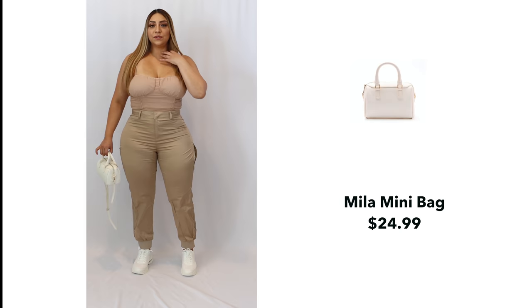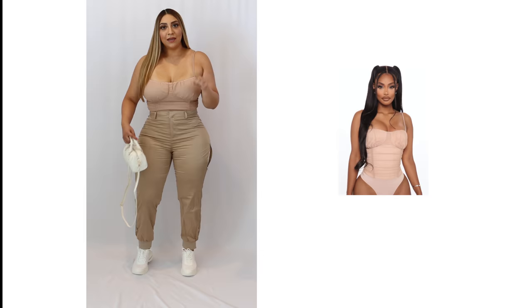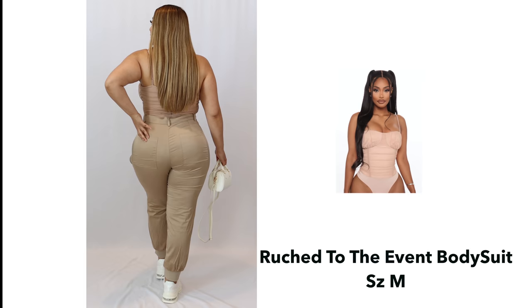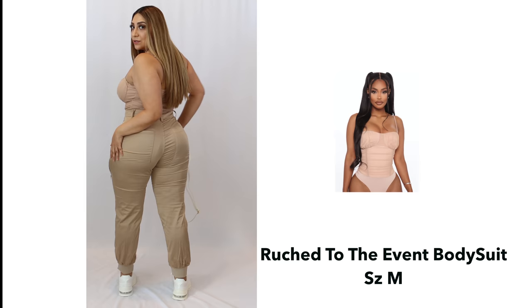This bodysuit — you can see it on my suit — it has a little strap detail. It has this little mesh and heel going on and it's also stretchy. And the back of these joggers, I love how the pockets are styled. I think they're super cute. The silk material is so soft — it's beautiful.